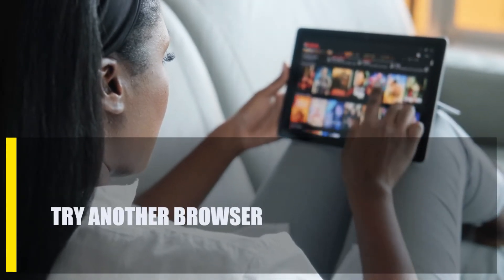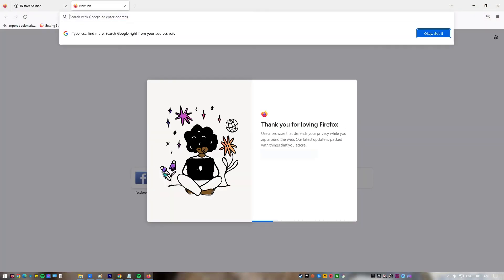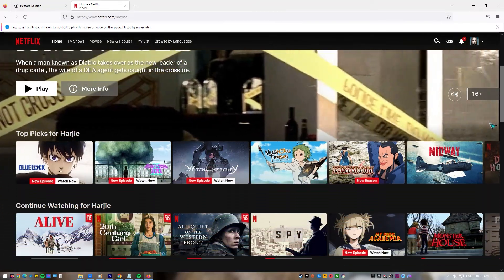Next, try another browser. If you're still getting the Netflix site error at this point, you could try switching to a different browser. So, if you've been using Google Chrome to watch Netflix, try using Mozilla Firefox or Microsoft Edge instead. You can also use the desktop version of Netflix for Windows.